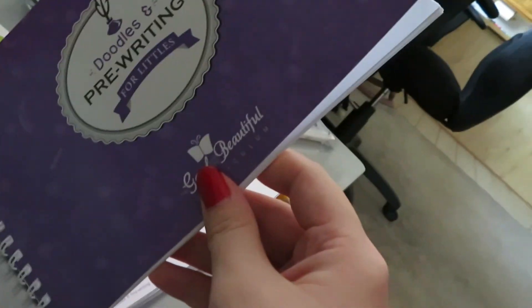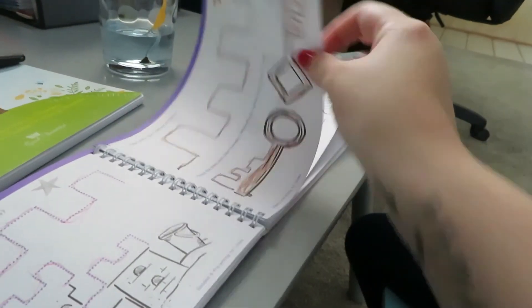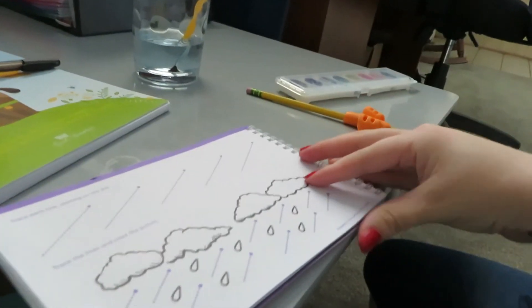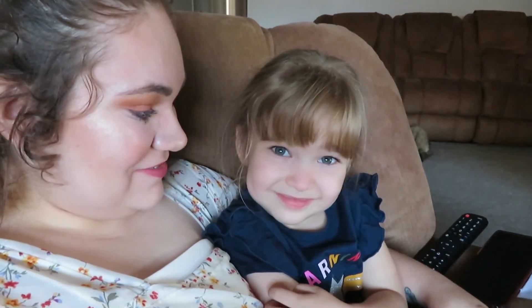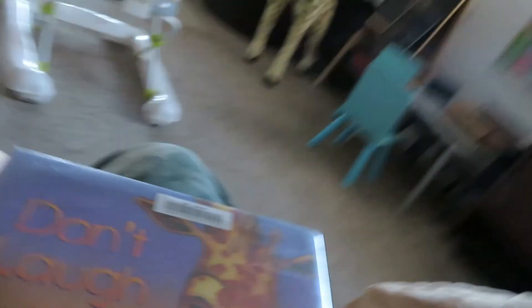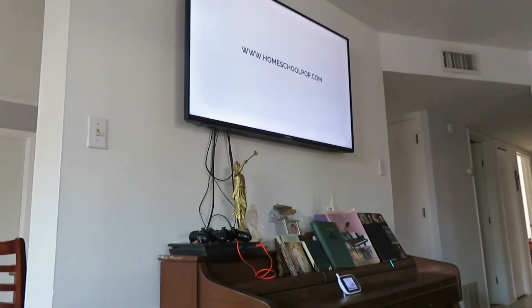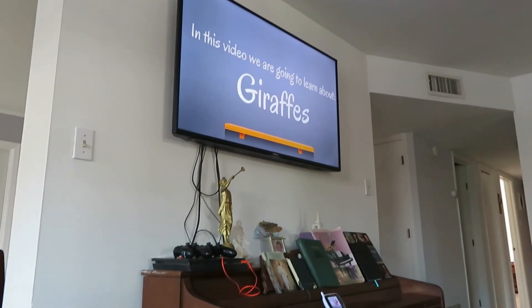So we finished with her course book and now we're going to be doing her pre-writing workbook. Okay, here we go. The first part says trace each line starting on the dot. So we're going to start learning about giraffes. You ready? All right. So first we're going to start with a read aloud. We're going to read Don't Laugh at Giraffe by Rebecca Bender.